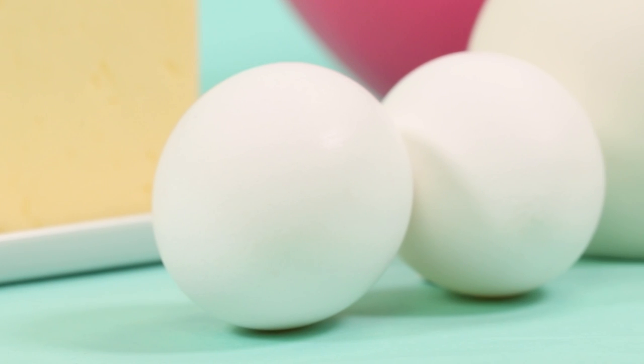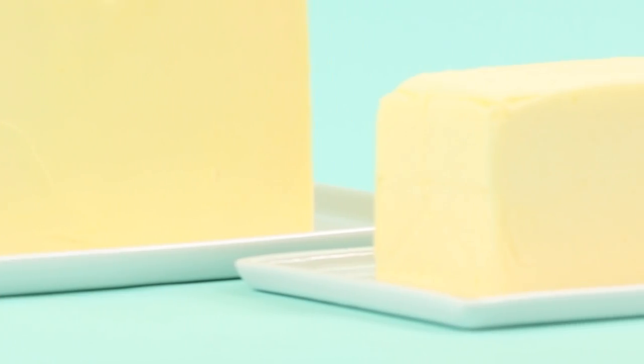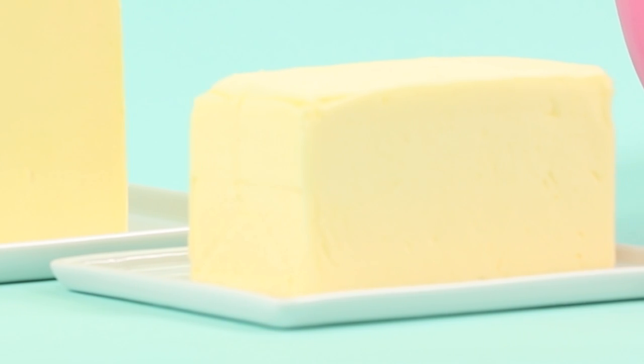This cake has been on my cake bucket list for years. I'm caking my favorite thing — the ingredients I use to make cakes. I've chosen three ingredients to be the star: I'm going to cake some eggs, a bowl of cocoa — Dutch processed cocoa — and my favorite ingredient of all, butter.